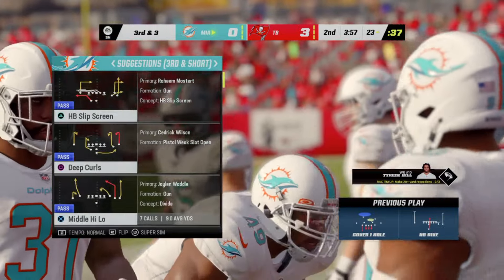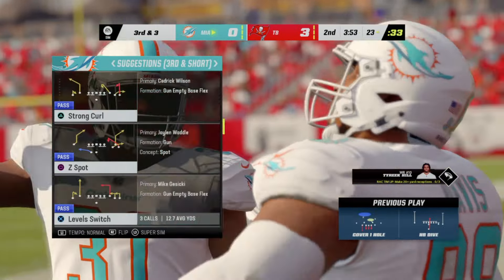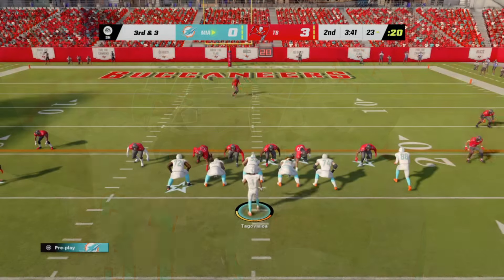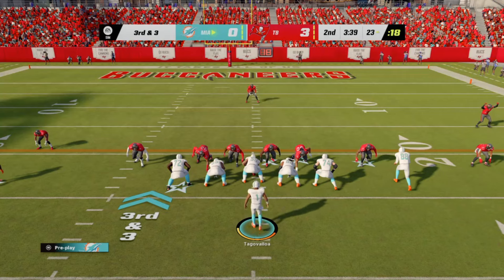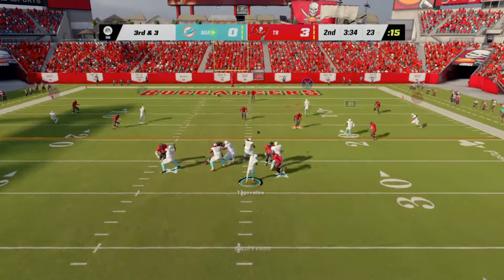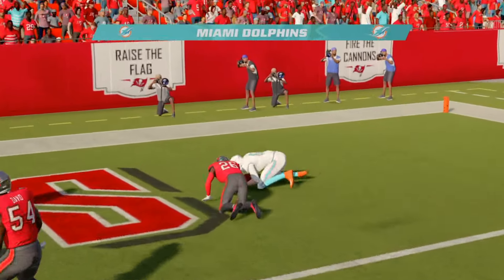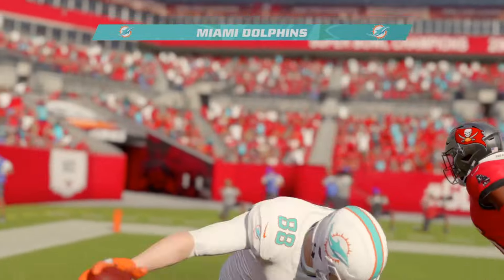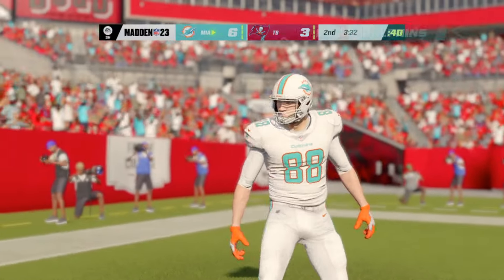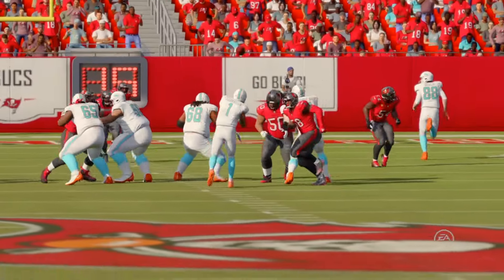Now they'll throw with Tagovailoa — they'll get this to his tight end Gesicki, and he'll be brought down just shy of the 40. His position is listed as tight end, but he certainly doesn't run like one. That's what we're seeing more and more coming into the league — guys who can run, make plays after the catch, and gain that additional yardage, using that speed to turn it into a pretty nice gain.